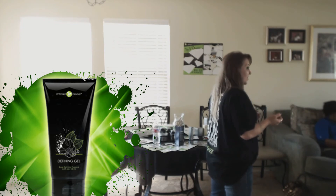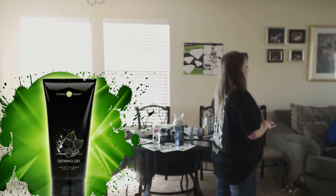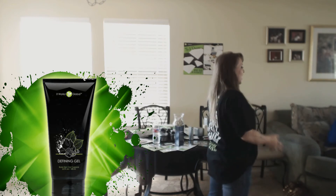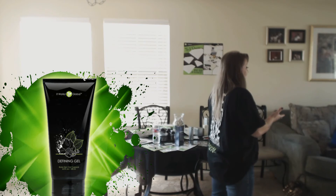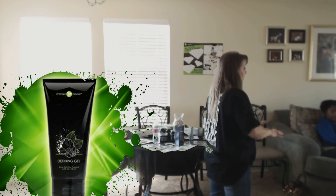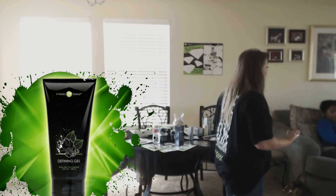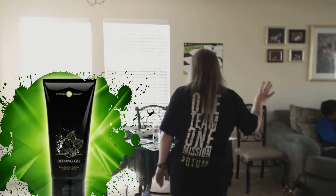I've seen it help with stretch marks, psoriasis, cellulite, and diaper rash. I had one lady who had diaper rash and put it on her baby's bottom and in two days it was wiped out. Insect bites, tattoos - so many things for this defining gel and that's why it's my favorite product. It's my go-to for anything. If I've got a breakout, I just apply it and it's wiped out in a heartbeat.